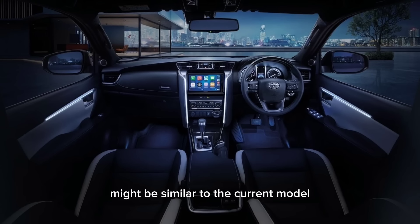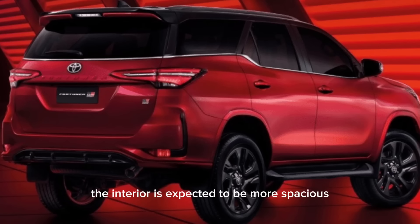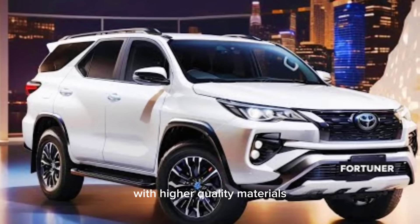On the design front, the overall silhouette might be similar to the current model, but with sharper lines and a more aggressive stance. The interior is expected to be more spacious and luxurious, with higher quality materials.